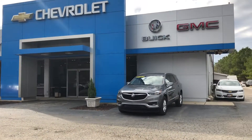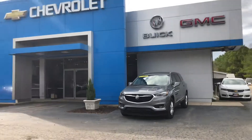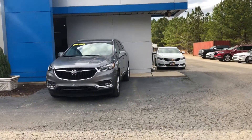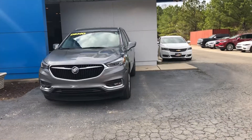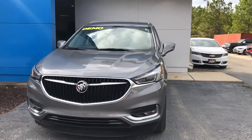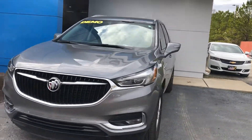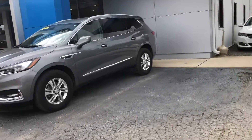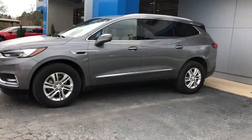Hey Ron, this is Jonathan Pruitt with Jimmy Britt Chevrolet. I just want to take a quick minute to introduce myself and introduce you to this beautiful 2019 Buick Enclave. Enclaves are really popular vehicles — as you can see, we keep one up front for everybody to have a look at.